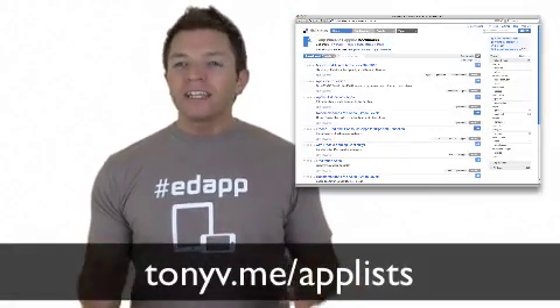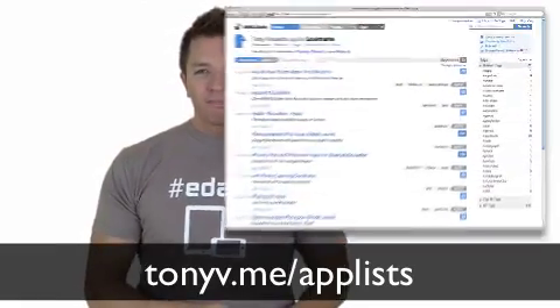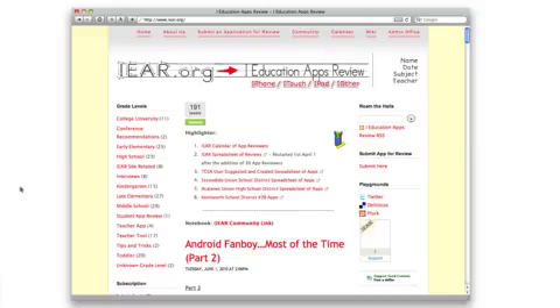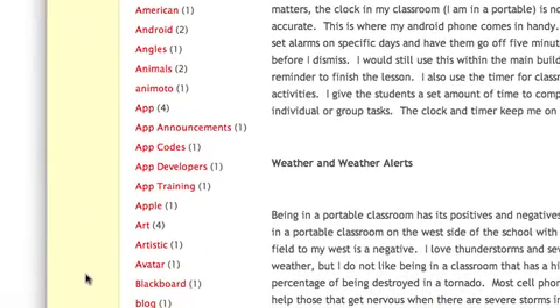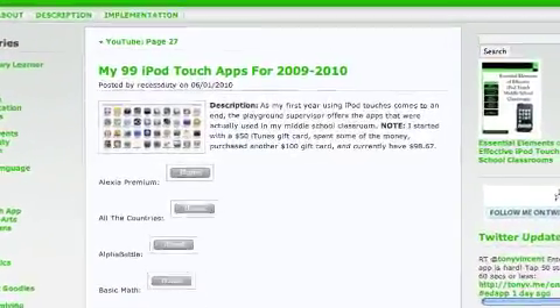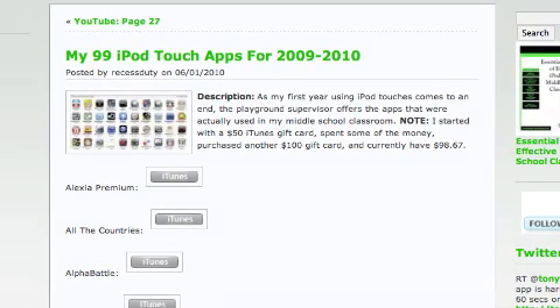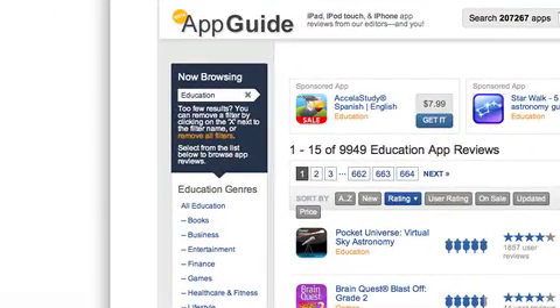Outside of the App Store, there are many helpful people who have put together various lists of apps for teaching and learning. I've bookmarked over 30 lists of educational apps on my Delicious page. Let me tell you about a few of them. There's iEar.org, where you can click a grade level or choose a subject under lockers. Some of the reviews have videos, and all reviews are done by educators. The RecessDuty blog has a list of 99 iPod Touch apps used by a middle school teacher during the 2009-2010 school year. Macworld has an extensive app guide with various categories, including education genres.